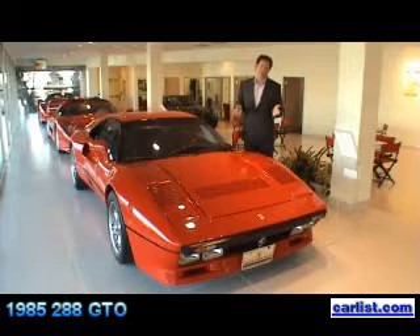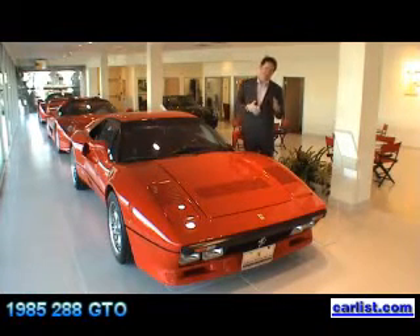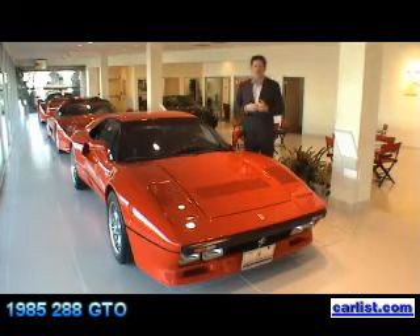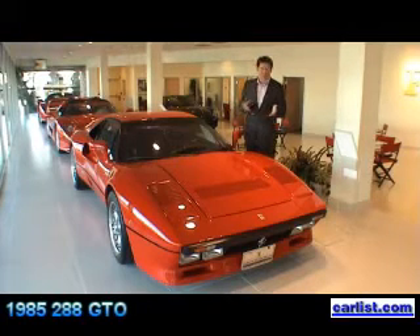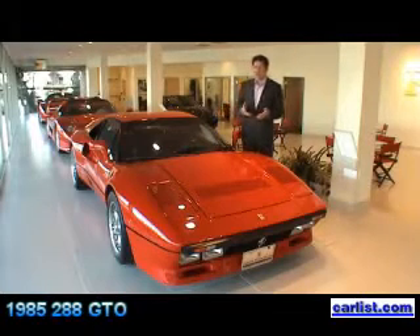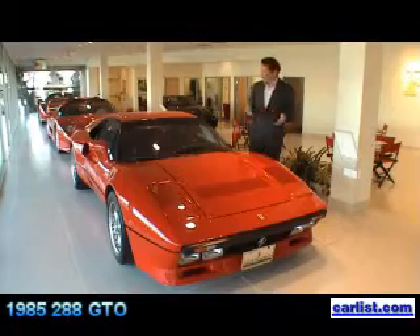This car has 400 horsepower and has been developed on the chassis of the 308 and 328, a very successful series for Ferrari. It's in pristine condition, a very desirable car from the collectible point of view, and it's worth about $500,000. Affordable. Very affordable.